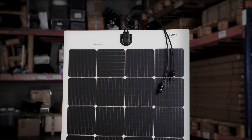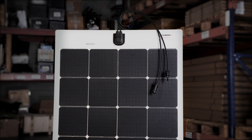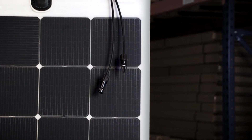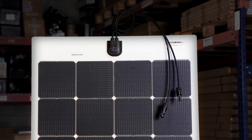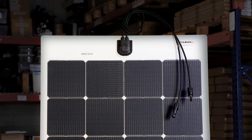Solbian FlexWall solar panels from Italy use genuine high-grade SunPower cells for their premium panels, and their products are suitable for mounting onto a hard surface or into canvas structures like biminis and dodgers. Solbian is a supplier of choice for racing boats and cruisers alike due to their outstanding performance and proven reliability.